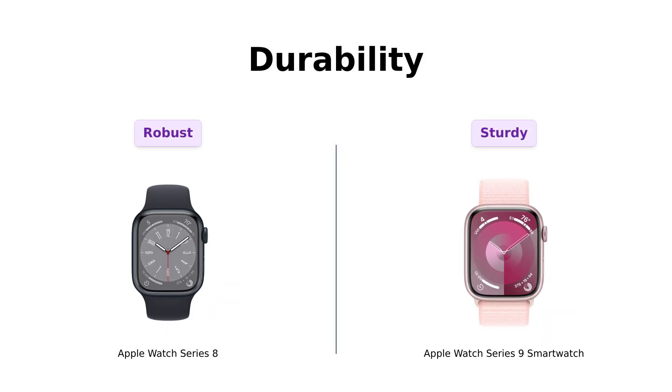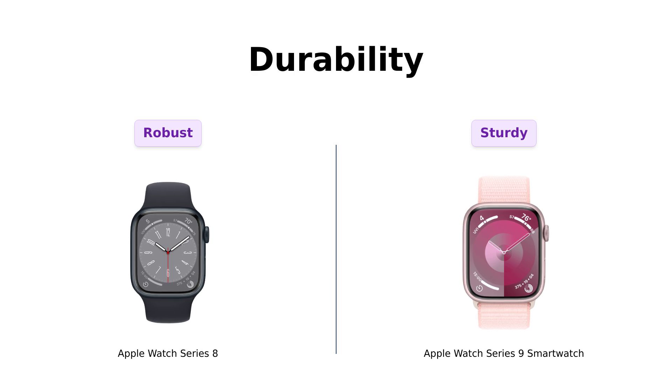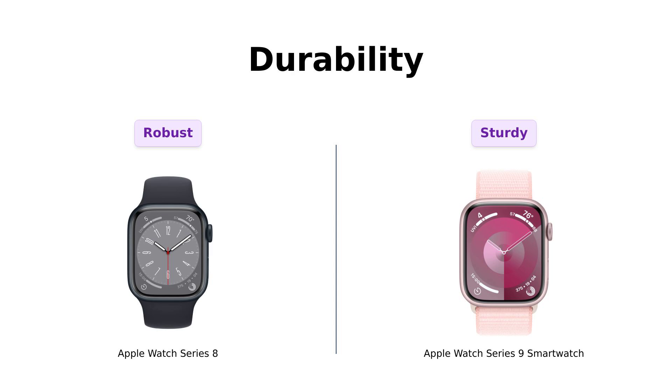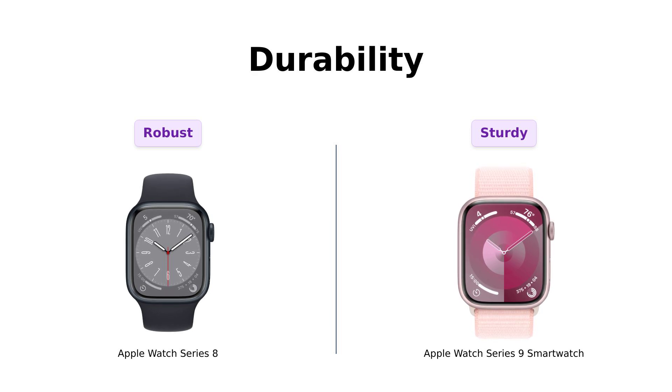Durability is next. Both watches are noted for being tough. The Series 8 is crack-resistant and swim-proof, with many users finding it reliable in various conditions. The Series 9 offers similar durability, but with an added IP6X certification for dust resistance, making it even tougher. Reviewers have confidently taken both watches into the pool and on outdoor adventures with little worry.